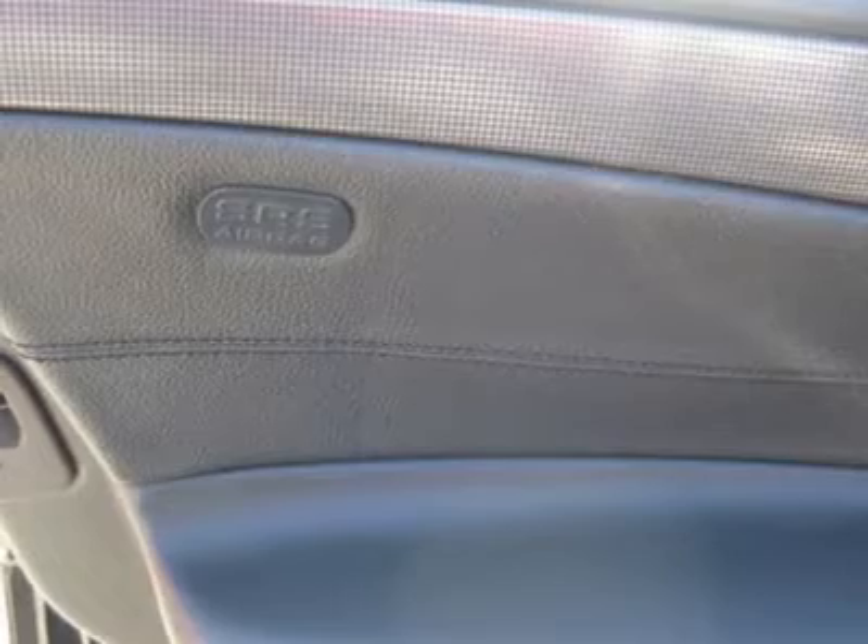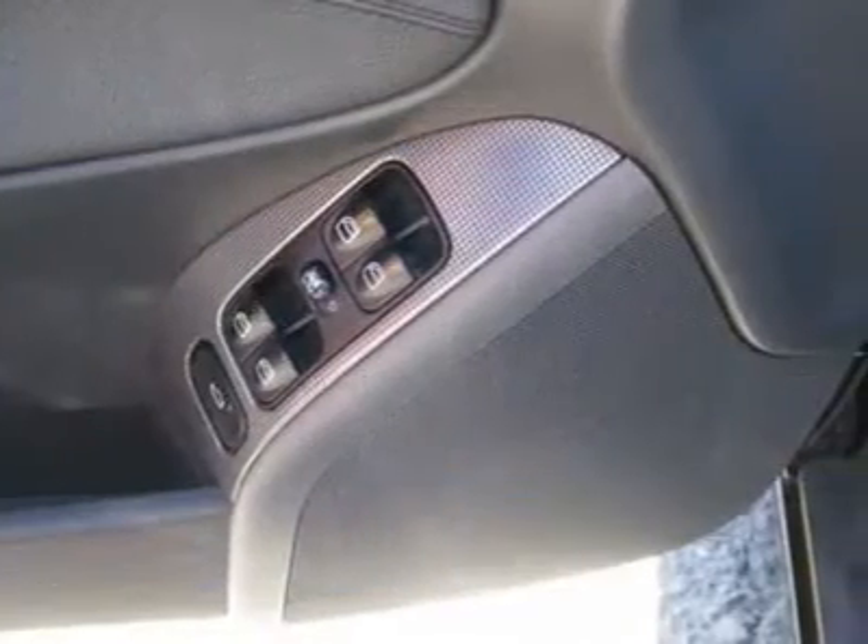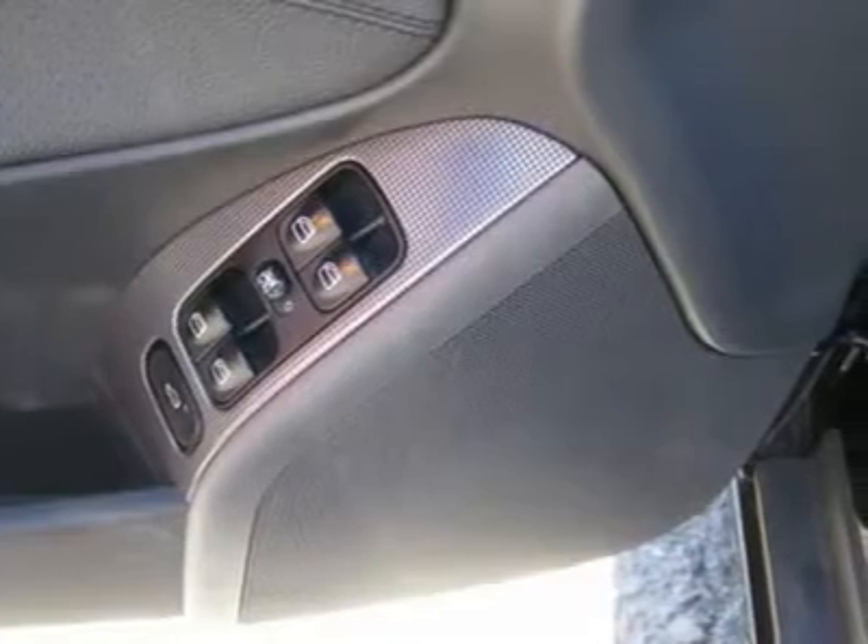Air conditioning, climate control, dual zone climate control, cruise control, power steering, power windows, power door locks, power mirrors, leather steering wheel, leather shifter, power driver's seat, power passenger seat.